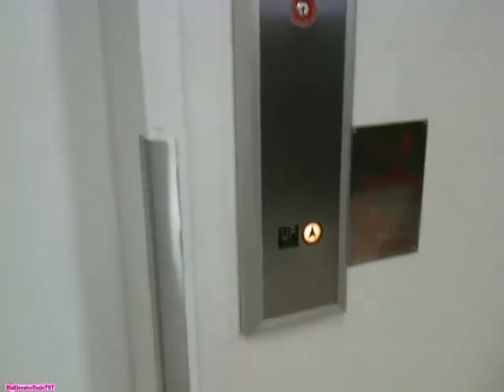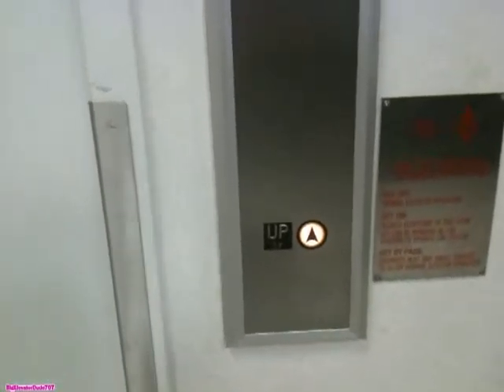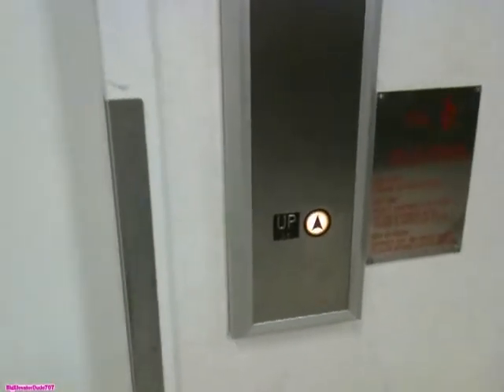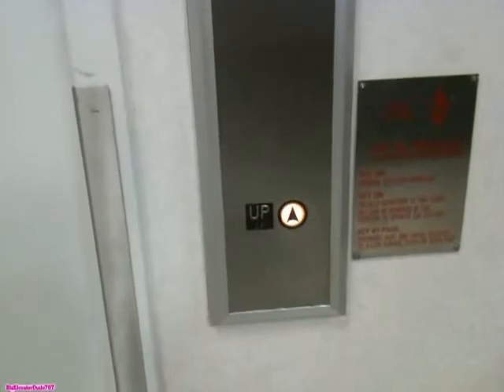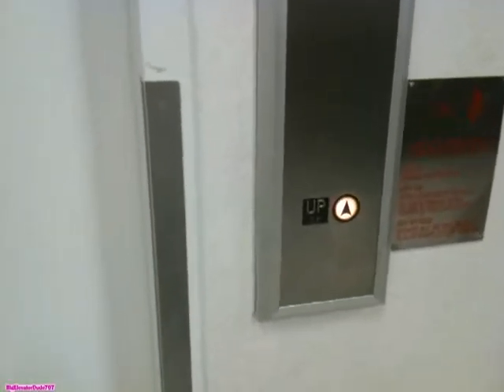This is the elevator at the Sears at the Pompano Beach Mall. I should be here any second. Here it is. Three, two, one, now.